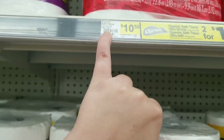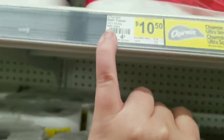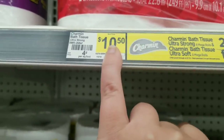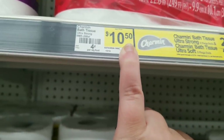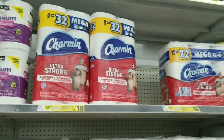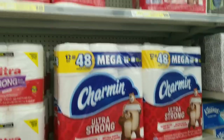On our list we have the Charmin Ultra Strong and the Charmin Ultra Soft. This tag matches up with the one on the list. Regular price is $10.50 — during the clearance sale it would be a little less than $5. The barcode on these does not match up; I'll look at my other store. We know it's eight equals something rolls.